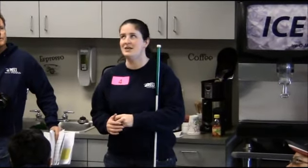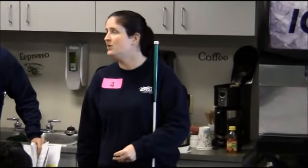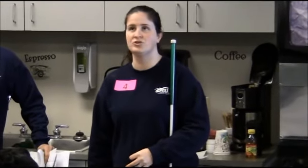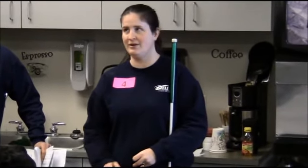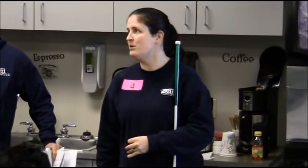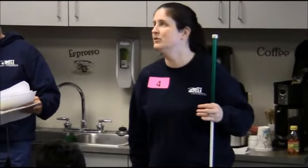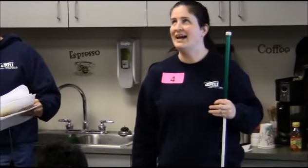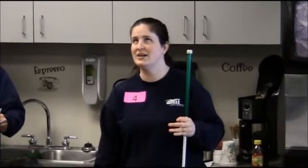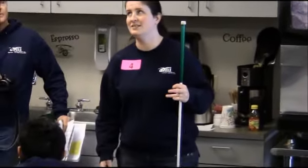You're going to be given some products, and you have to use all of them to build a tower, or structure, or building, or whatever you want to call it. You're going to be given five points for using all the products, four points based on height, three points on diameter, and bonus points on creativity.